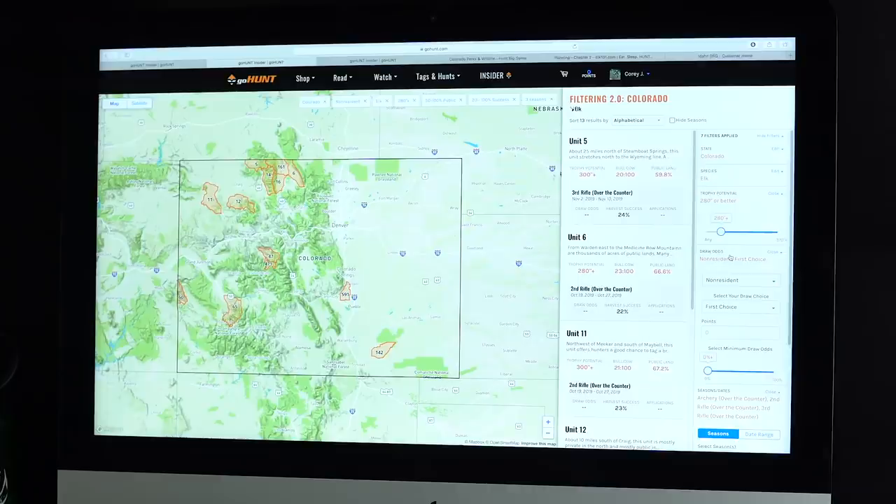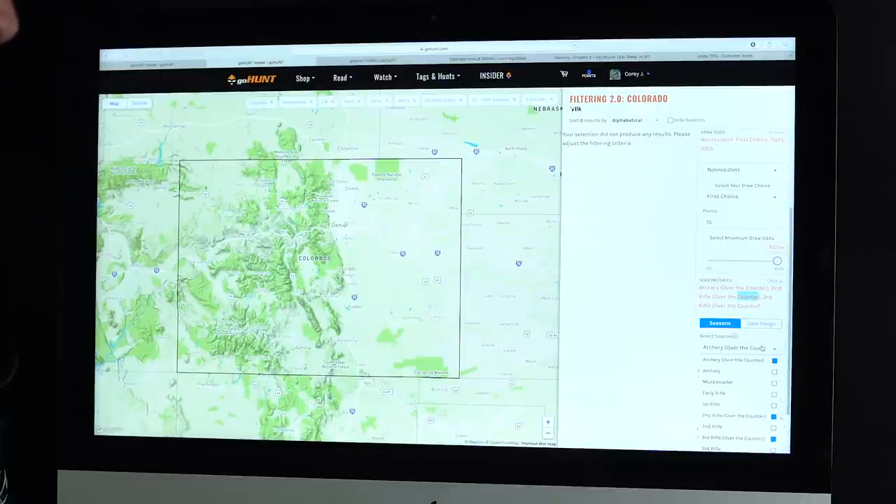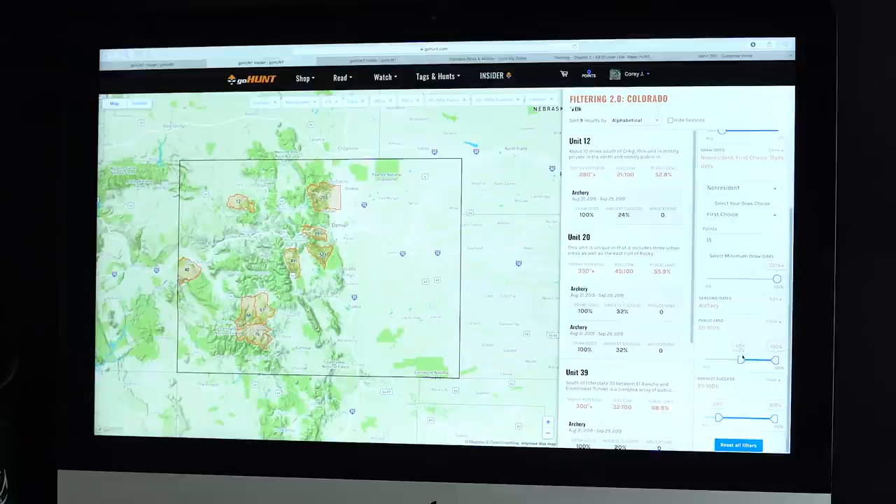We can also change filters to look at public land, harvest success rates, and trophy potential. Bringing trophy potential down to 280 inches gives a lot more units. Looking quickly at 15 points, guaranteed to draw, archery only, removing over-the-counter, with 50% public land and 25% harvest success rate as a non-resident — there are about six or seven units I can research for myself with my 15 points this year.